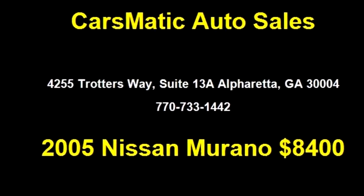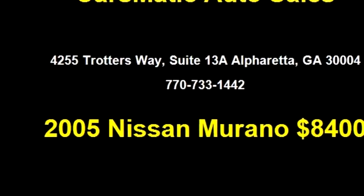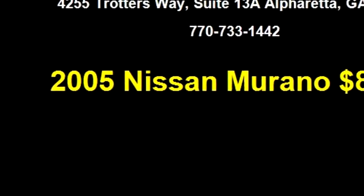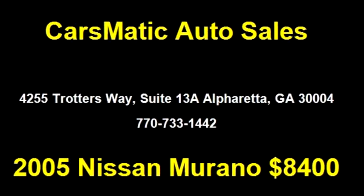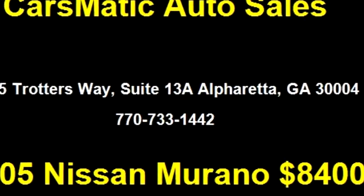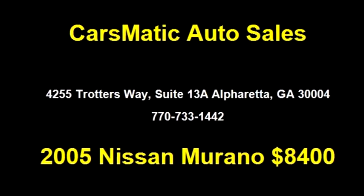Please come visit us at 4255 Trotters Way, Suite 13A, Alpharetta, Georgia 30004, or give us a call at 770-733-1442.